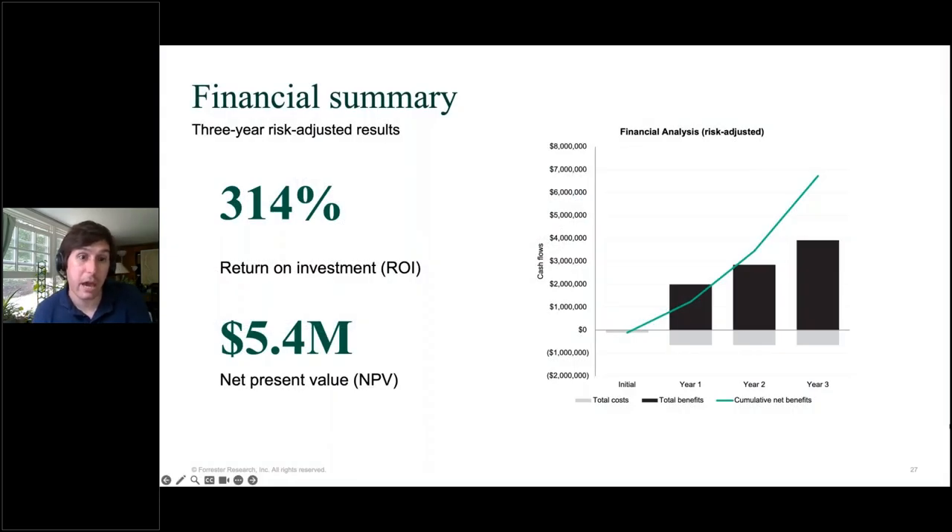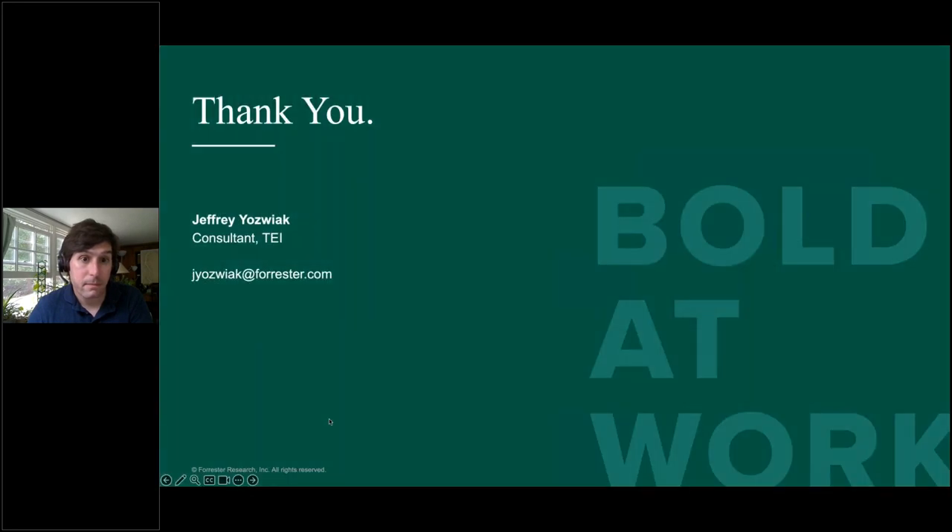In summary, by accounting for both the benefits and costs that the interviewees reported, we calculated that our composite organization realized a 314% return on investment from Discovery. That means for every $1 invested in the solution, the organization recouped that $1 plus gained an additional $3.14. For an organization like our composite, that translated to $5.4 million in net present value benefits. Thank you — I'll turn it back over to Susan.